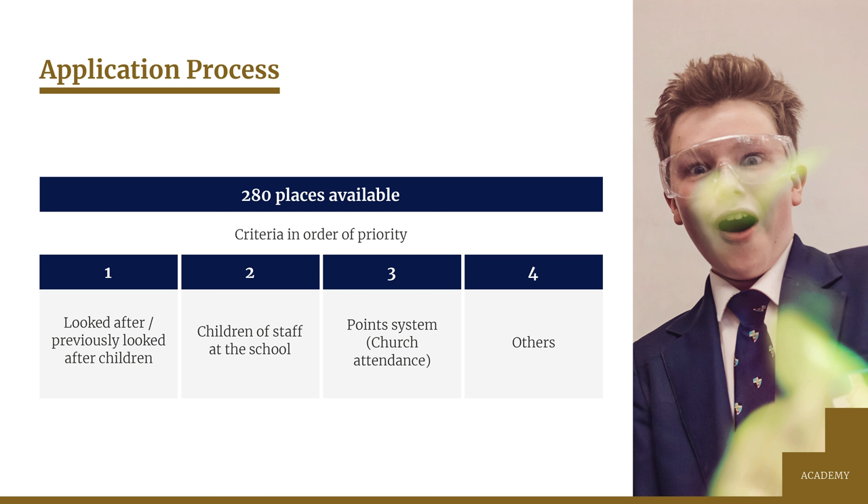Once we've considered all the applications and given a rank order to each one, we send the list back to the local authority and it's then their responsibility to try and match offers of places according to the priority of the preferences that you will have made on your common application form. If places at more than one school could be offered to a child, they'll allocate the school prioritised highest by parents, working down our list and removing pupils who've been offered a place at a school listed as a higher preference until all our 280 places are filled.